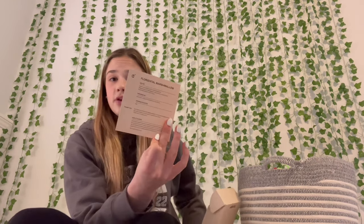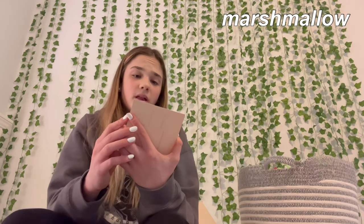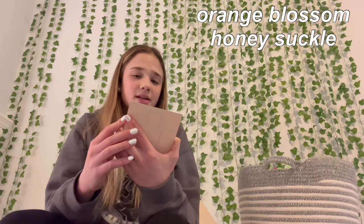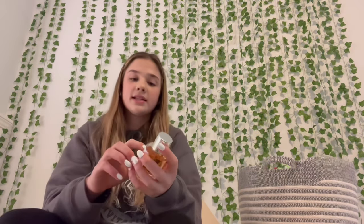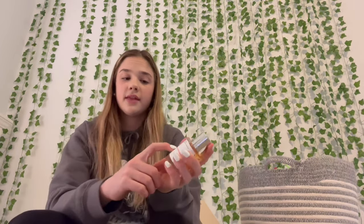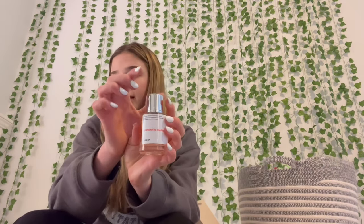This first one is called Florental Marshmallow. It has top notes of marshmallow, neroli, and bergamot; middle notes of orange blossom, honeysuckle, jasmine, and orris; and base notes of amber, vanilla, and musk. It's inspired by Killian's 'Love, Don't Be Shy' perfume. Its concentration is 18%. This is what the bottle looks like — it has the notes on top, the name of the perfume, and their logo. The bottles have magnetic lids, which are super cool.